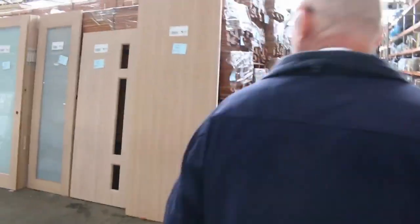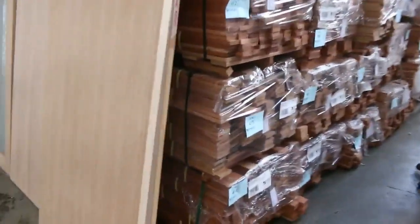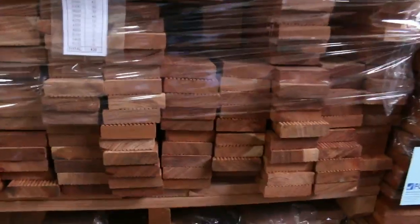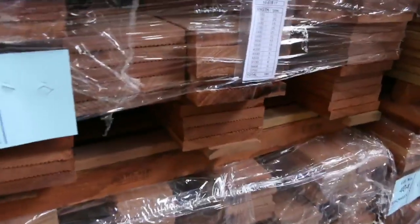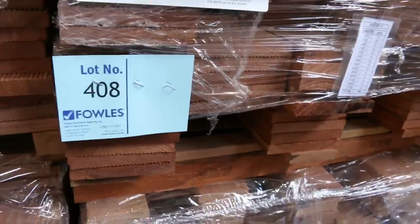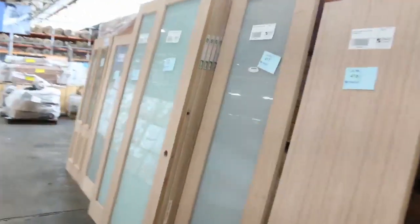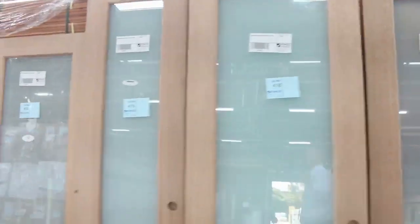Over here we've got more decking come in this week — the campass. We've got 70 by 19, a few packs of that, more of the 90 by 19, and also four packs of the 140 by 19. Nice fresh load of the campass there — another container sitting there.